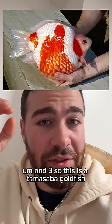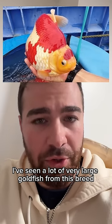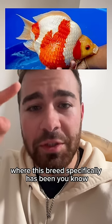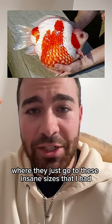This is a Tamasaba goldfish, and I've seen a lot of very large goldfish from this breed. There may be some sort of genetic component to this, where this breed specifically has been bred for insane growth genes — they just grow to insane sizes that I have not seen other breeds come close to.